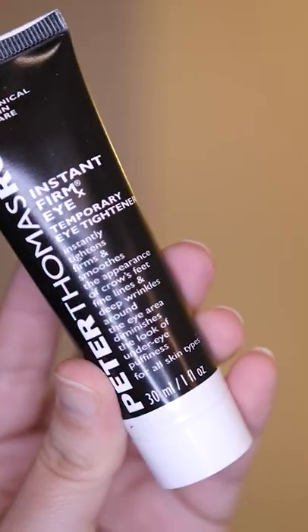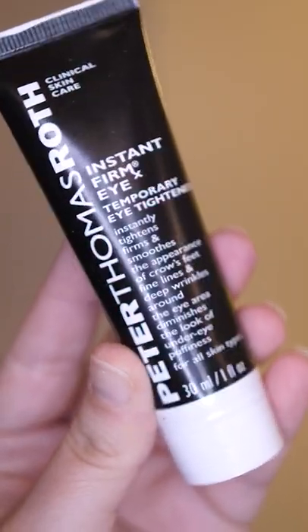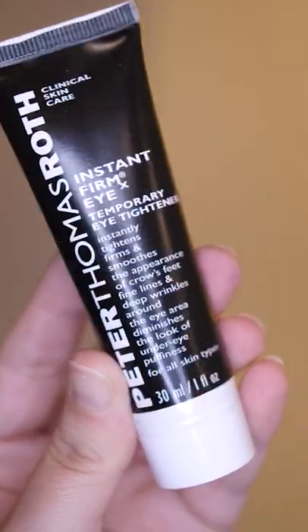Peter Thomas Roth FIRMx tightening cream — I believe that's what it's called, it's a very long title so I might be missing a word or two — but basically it's that tightening under-eye cream that went crazy viral on TikTok. You couldn't find it anywhere for months and months. I put it on, I tried it, I put makeup on top of it, tried it again, tried multiple layers, and it really just did not do anything for me.